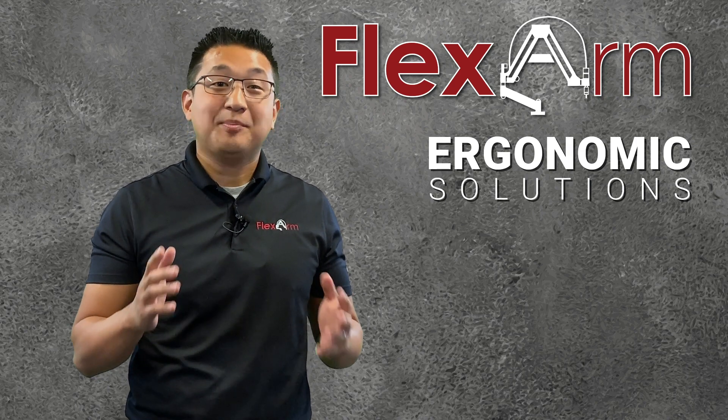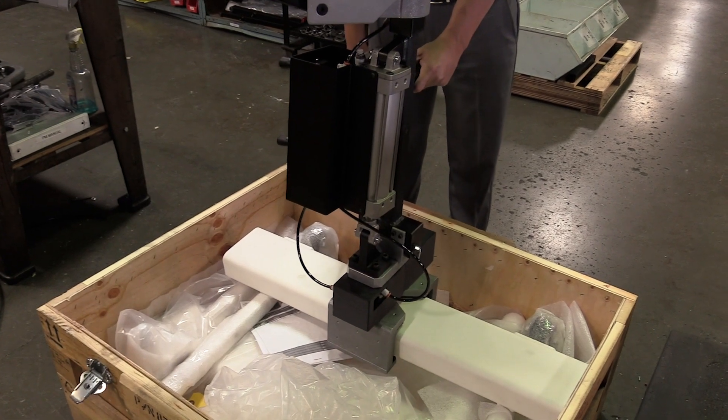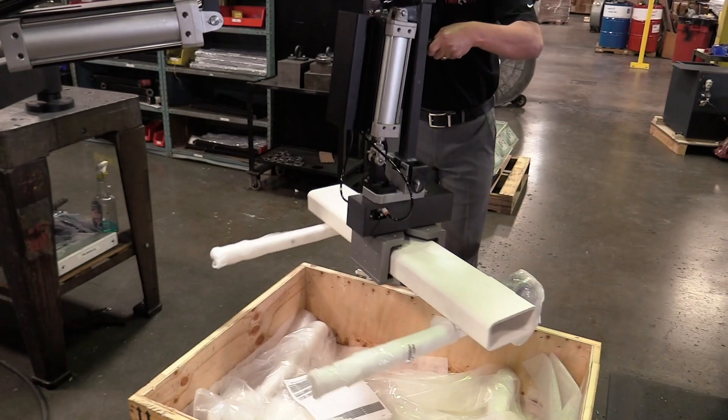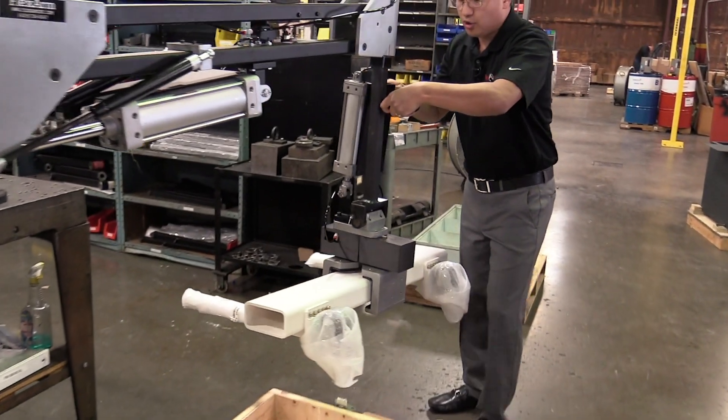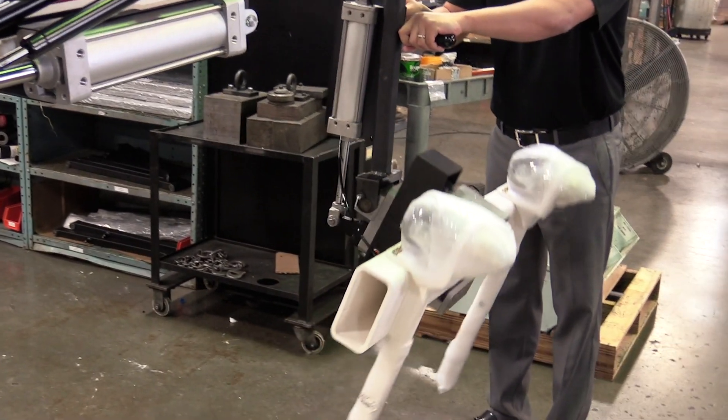But here at FlexArm, we believe it doesn't have to be this way. FlexArm offers an ergonomic solution that will have you lifting and moving materials with ease. The FlexArm Part Manipulator is designed with versatility in mind.